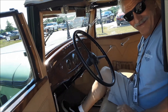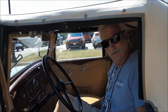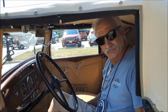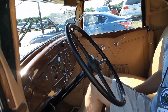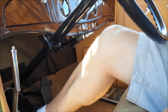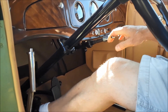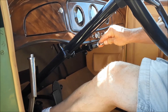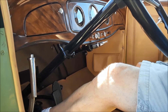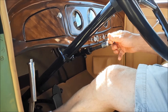This is a 1933 REO with an automatic transmission, and apparently this automatic was built by REO themselves — which is pretty wild. The gear positions are demonstrated: you depress the clutch and shift into first, then neutral, drive, and reverse.